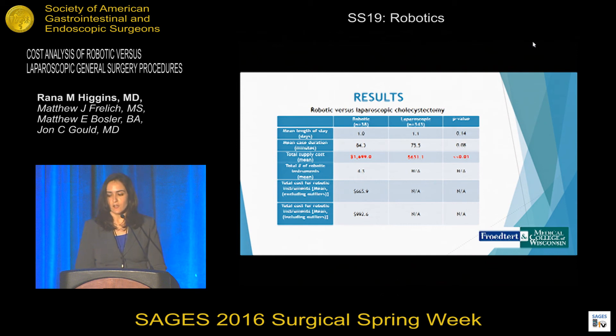For robotic versus laparoscopic cholecystectomy, there was no difference in mean length of stay or case duration. The total supply cost was almost three times as much for the robotic cholecystectomy versus laparoscopic. There was an average of four instruments used and around five outlier instruments, which showed a cost difference of $600 to $900.